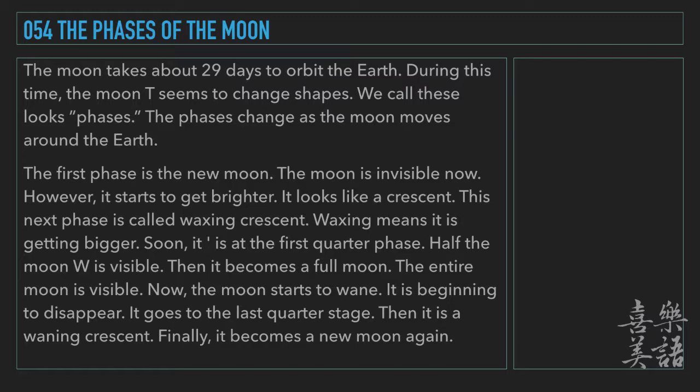Soon, it is at the first quarter phase. Half the moon is visible. Then, it becomes a full moon. The entire moon is visible.